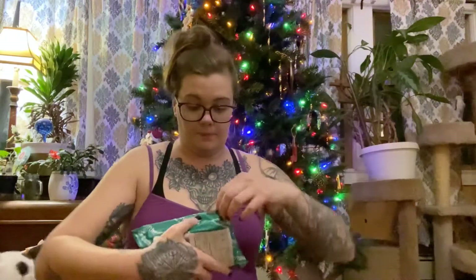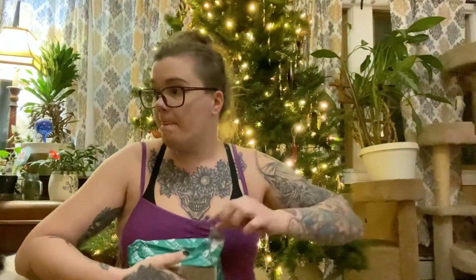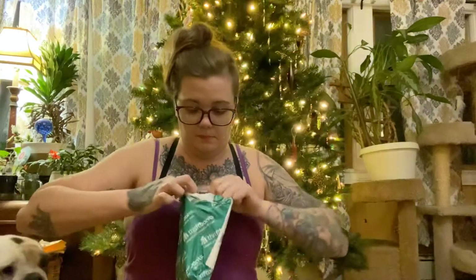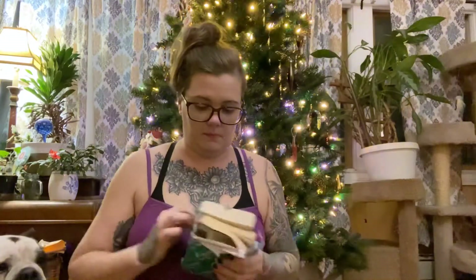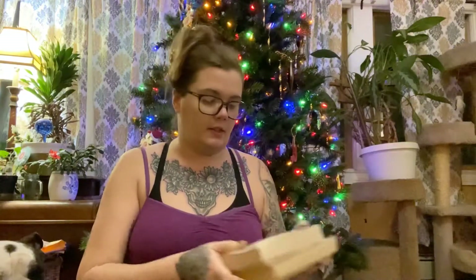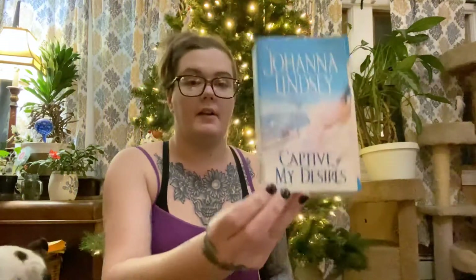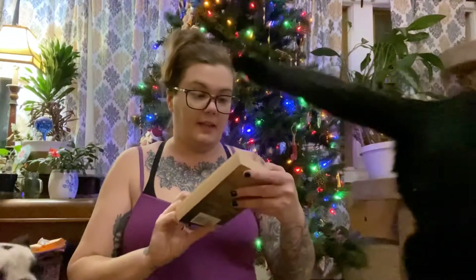Last but not least, the last package. Another Johanna Lindsey book called Captive of My Desires. And from Hannah Howell: Highland Angel.